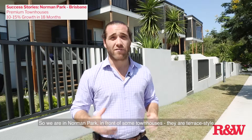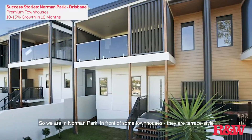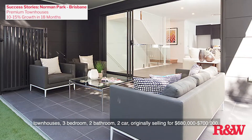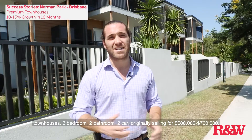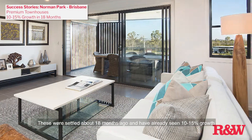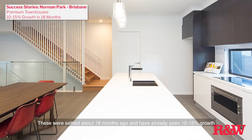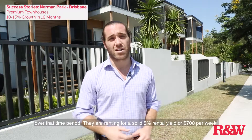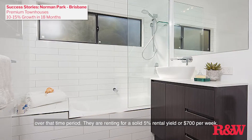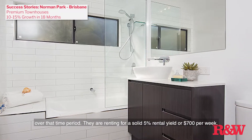So we're actually in Norman Park in front of some townhouses. They're terrace style townhouses — three bedroom, two bathroom, two car — originally selling for about $680,000 to $700,000. They were settled about 18 months ago and have already seen between 10 to 15% growth over that time period. They were actually renting for a very solid 5% yield, or about $700 a week.